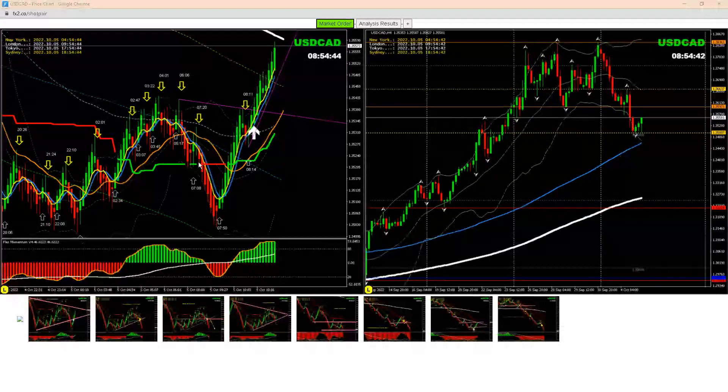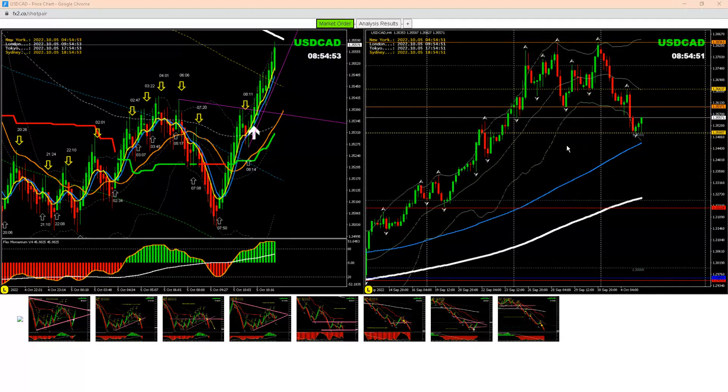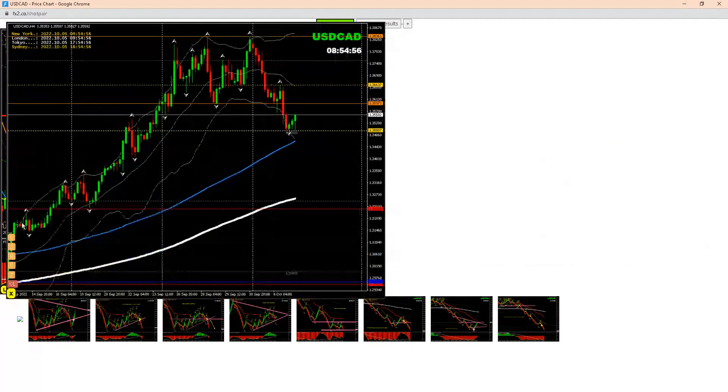Hello traders, I just want to share another analysis on Dollar CAD where we banked amazing profit. Looking at the four-hour chart, we had this price nicely respected previously, so we were expecting the possibility of a reversal. We also had a little push to the downside which materialized. After that we went long on Dollar CAD.